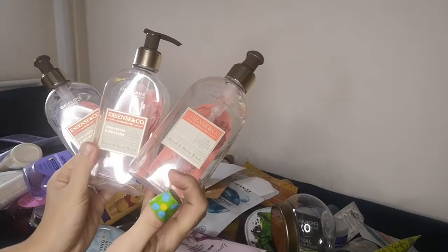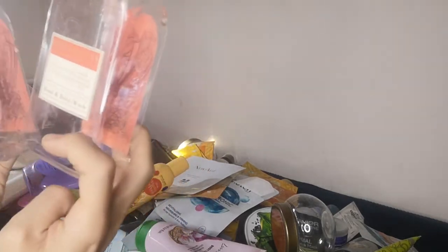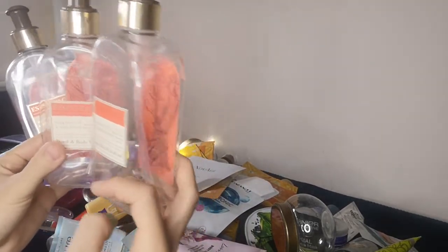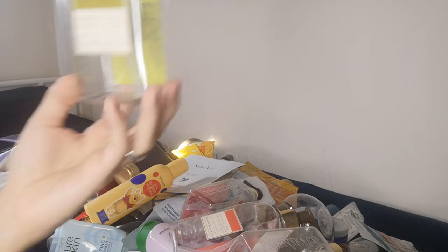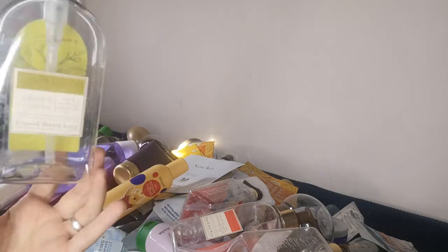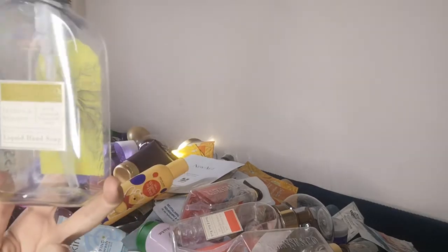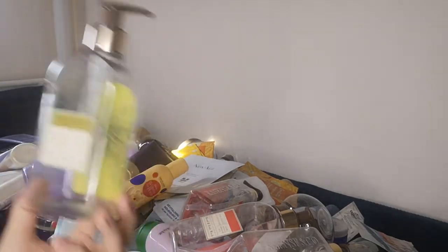We use the Essence and Co products as shower gel and sometimes as hand soap. They have a very nice strong peppery fragrance with a pinkish color. I love the bottle design too. I bought them in the bazaar around Christmas last year and absolutely love them. From Essence and Co we also have the lemon and verbena series, which I think has been available since last year but will be the last time in the Cyprus catalog next month, so if you like them, go for it.